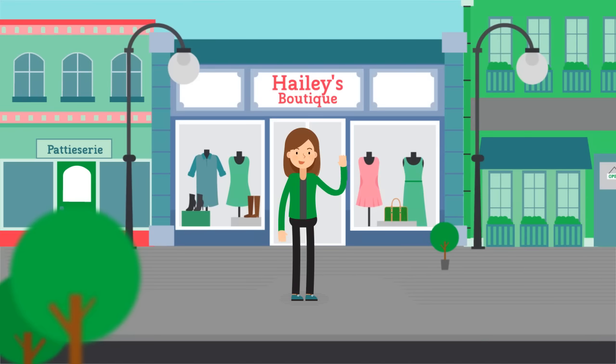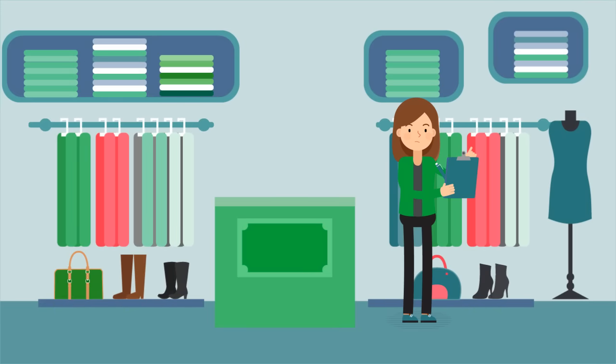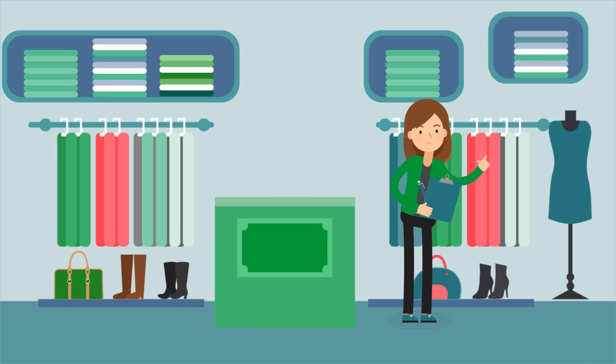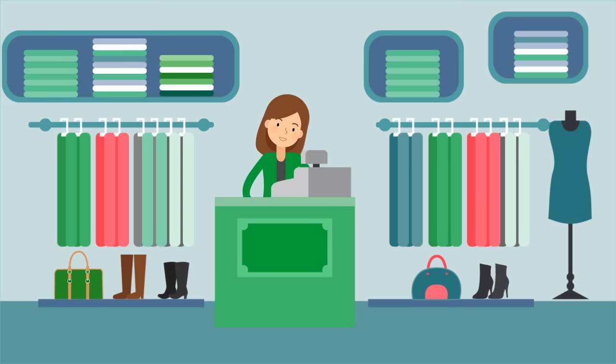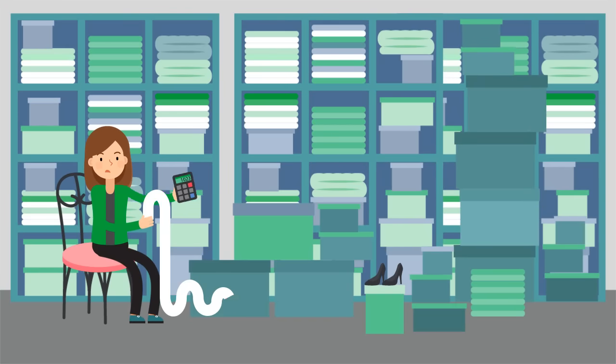Haley owns a retail store and used to spend hours recording sales manually and trying to manage stock using a paper-based system. She then moved to an electronic cash register, but that didn't help either. Haley needed to know what was selling, what stocks she had in store, and how her business was performing.